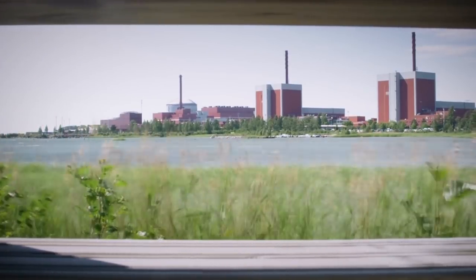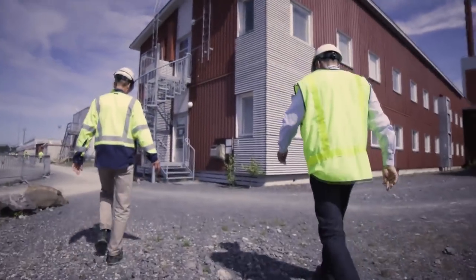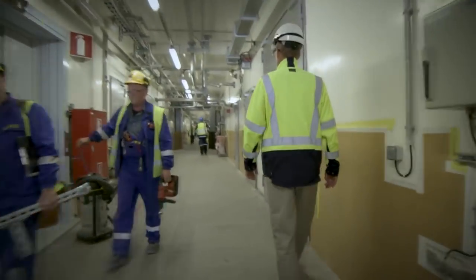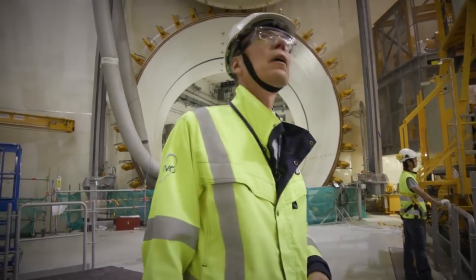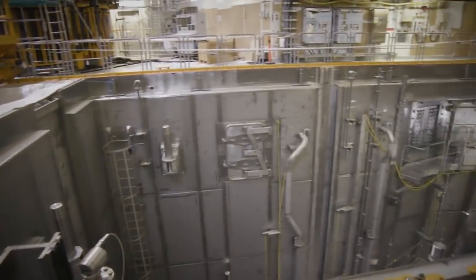The fastest growing source of energy after renewables is nuclear. In 2014, nuclear power accounted for 11% of the world's electricity generation. They may be controversial, but new nuclear power stations like this 1,600 megawatt one in Finland are still being built.